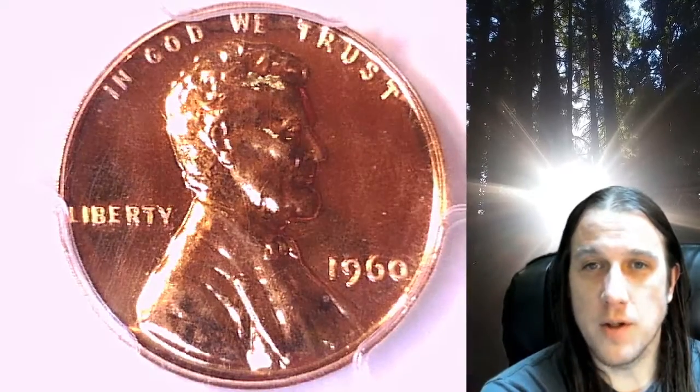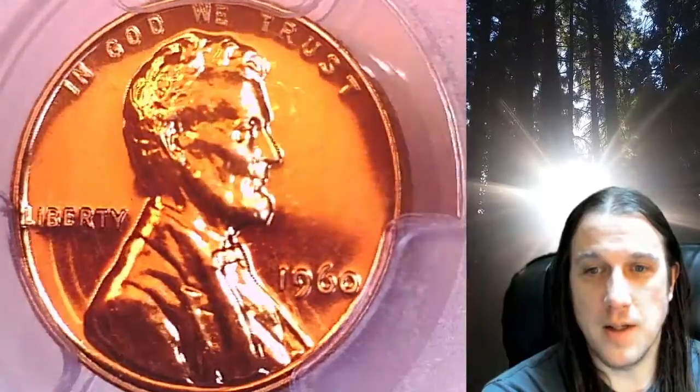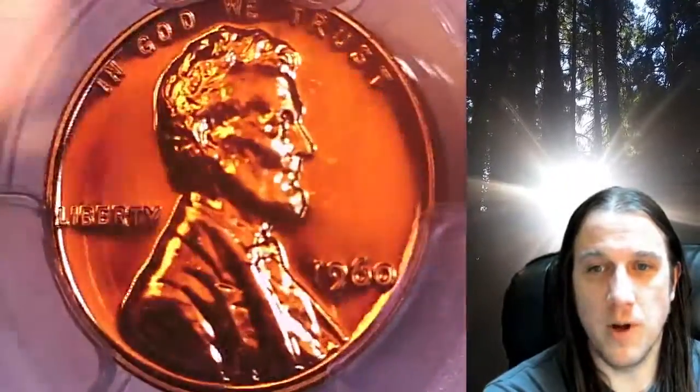Welcome to Time Traveler's Coin Exchange. The next coin we're going to take a look at is a 1960 proof Lincoln Memorial cent. This is a proof coin from the Philadelphia Mint. It has been graded by PCGS and they graded it proof 67 red.